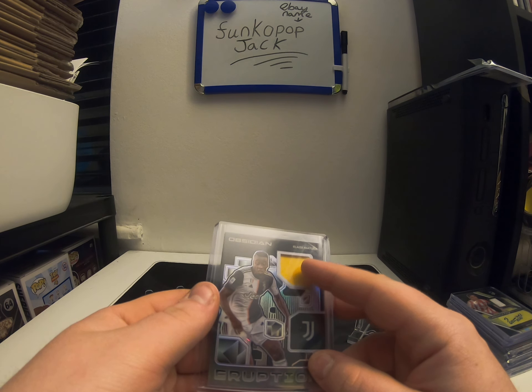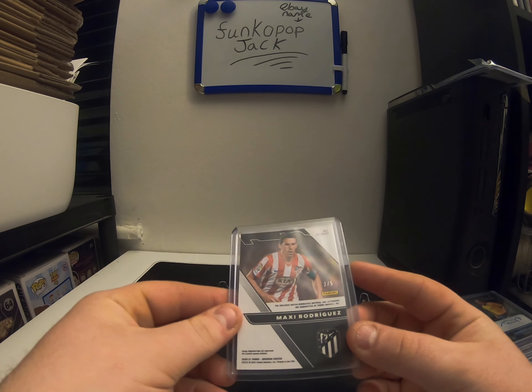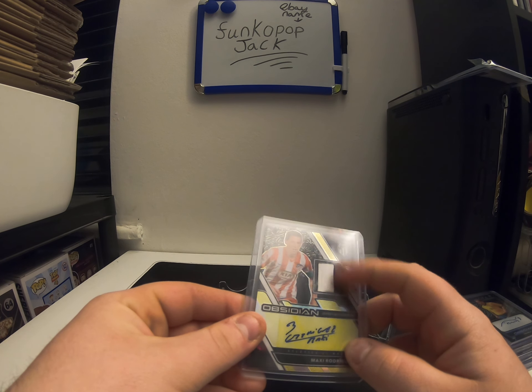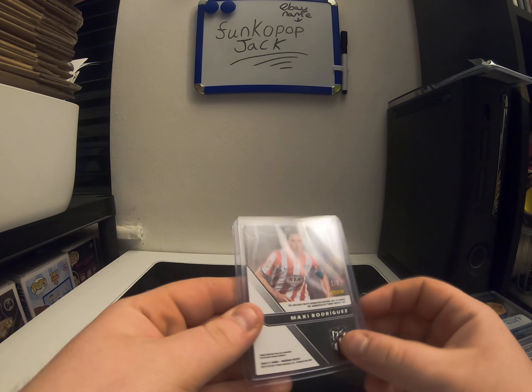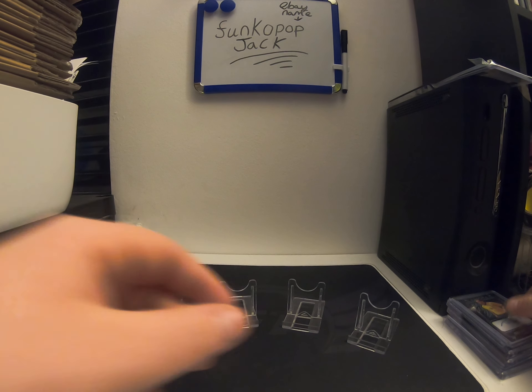This is quite a nice card — might be willing to sell this if anyone would actually be interested. It's a 3 of 5, Maxi Rodriguez. Quite a nice patch — sorry, patch. And the auto is a really nice auto as well, just a nice card actually that one. I'm going to check the value and see what it's sort of worth on that one.